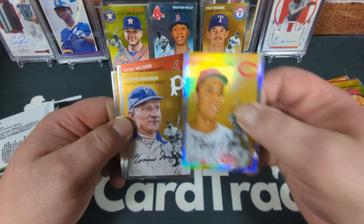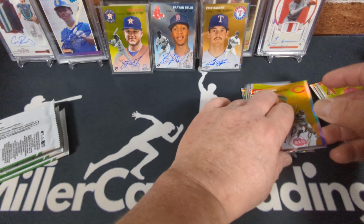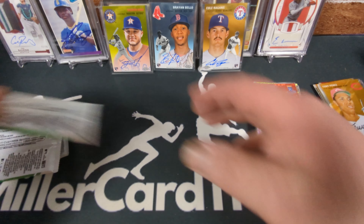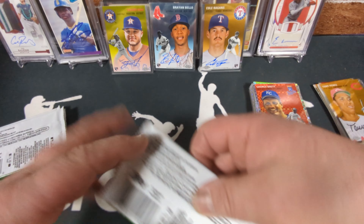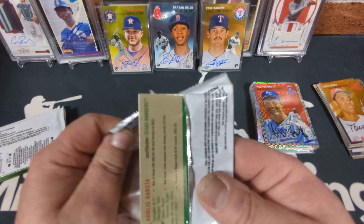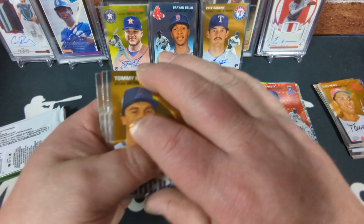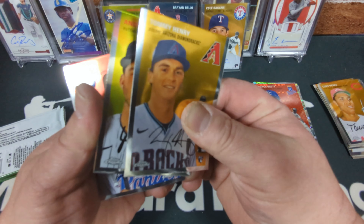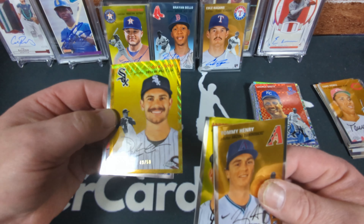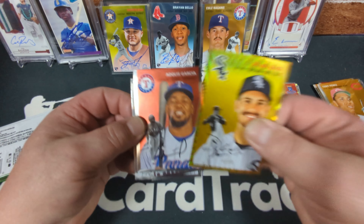You know what else you will not find in this set? Memorabilia cards. That could be good or bad depending on your preference, but I kind of enjoy not having any memorabilia cards. We've got a gold wave Dylan Cease, numbered to 50 — that's a nice one. Especially compared to hobby boxes like some Topps sets where you get one auto or memorabilia per box and 80% of the time you get a mem card instead of an auto — like Heritage or something.